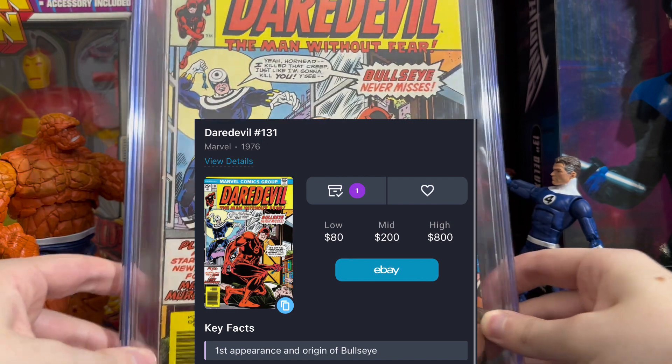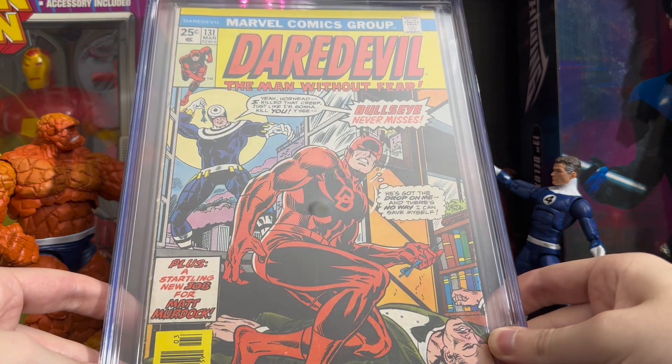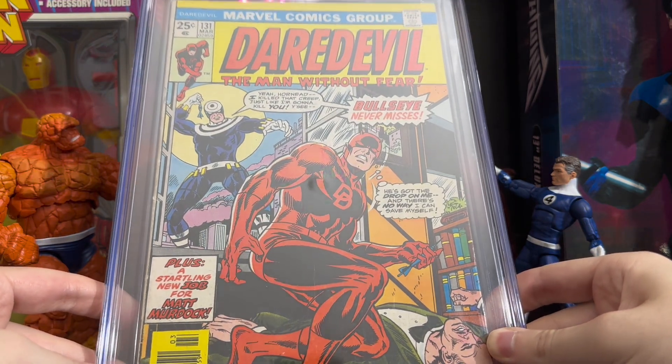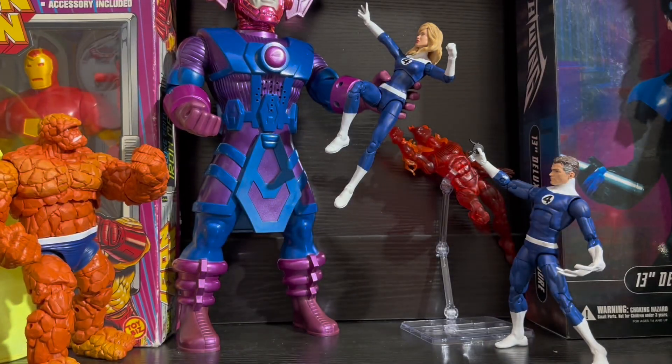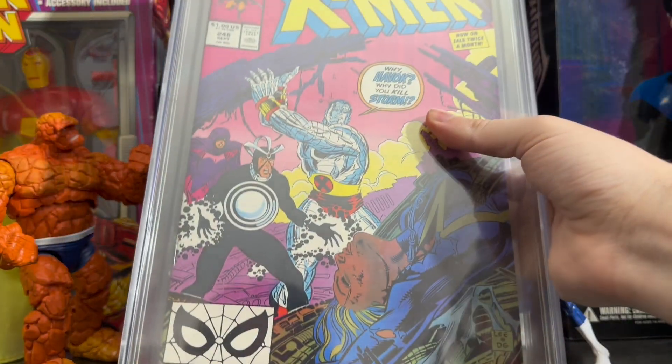It is Daredevil issue 131 — the first appearance and origin of Bullseye. The reason I believe you should invest in this book is not only because he's one of Daredevil's best villains, but also because he was teased at the end of the Daredevil show and is rumored to appear in Daredevil: Born Again.